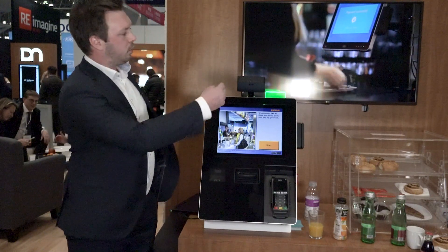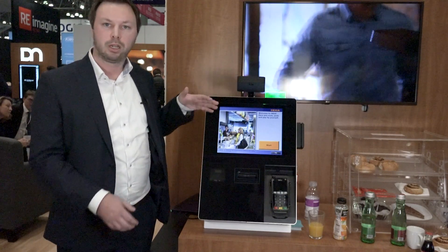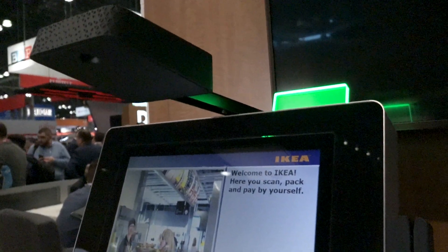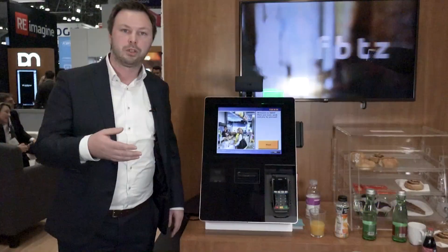So Tracy, as you can see up here, is a small box that you can put on top of either, for example, an Easy Express that we have here from a hardware perspective, but also on other devices, for example, just normal monitors.